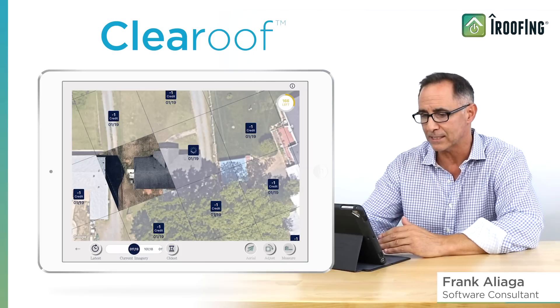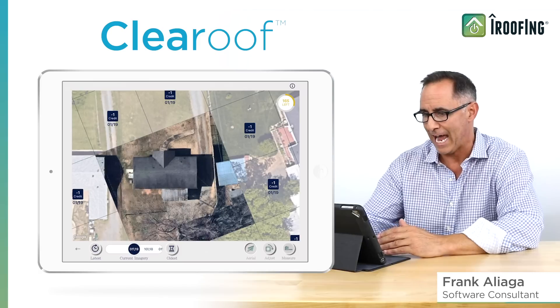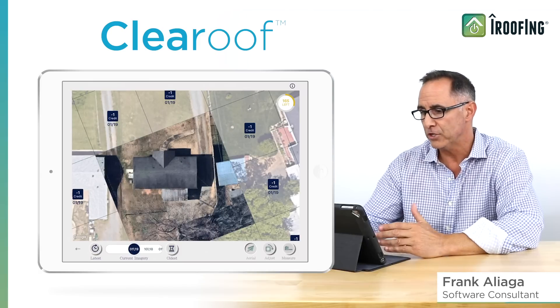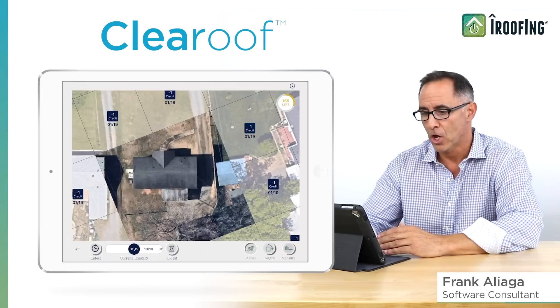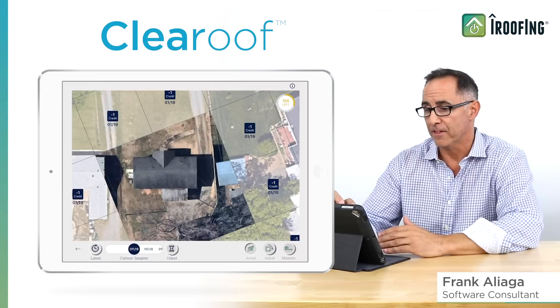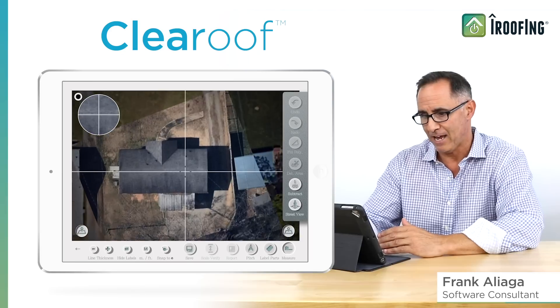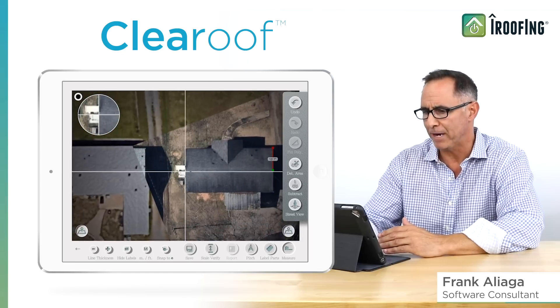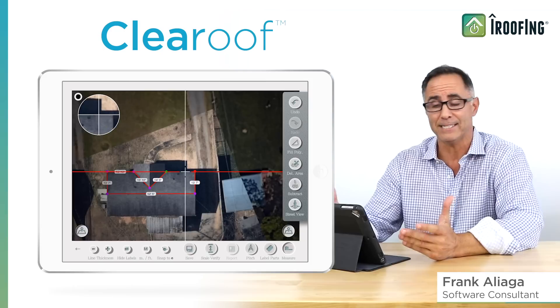I'll go ahead and select a few boxes here. Typically, you'll only need to use three to six to get the house fully visible. Make sure you avoid tapping boxes not valuable to your measurement. Now, I have a crisp new imagery of that roof. Once you've selected all the necessary panels to view the full roof in high-resolution, tap Measure in the main navigation and proceed to sketch your measurements, just as you would with any satellite image. Simple and easy.